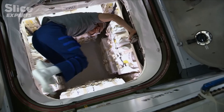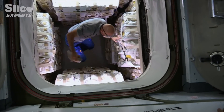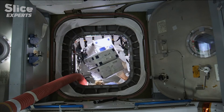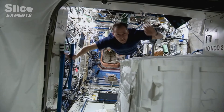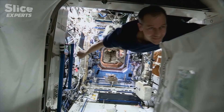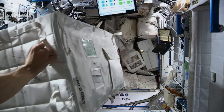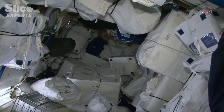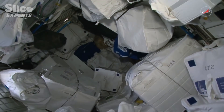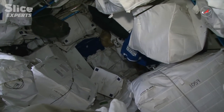Once emptied, these supply vehicles have another key function: they are used as the space station's trash can. The space station is a closed system — everything brought up must at some point come down. There's no washing machine, so the crew wears the same pants for months, the same T-shirt for a week or two. When clothing is finally dirty and trashed, all the rubbish is accumulated in the cargo vehicles.